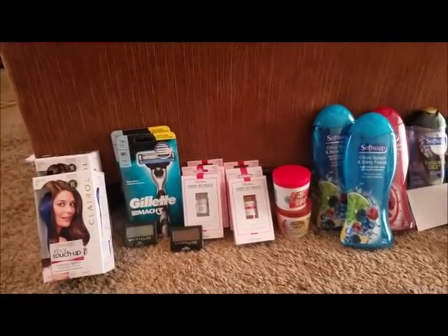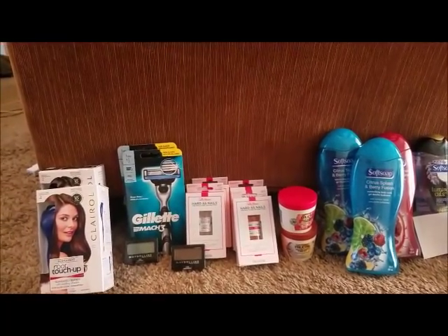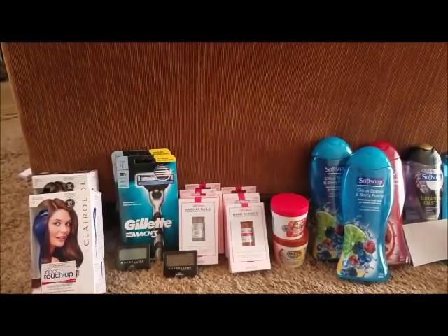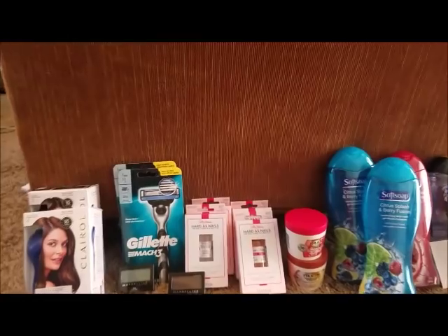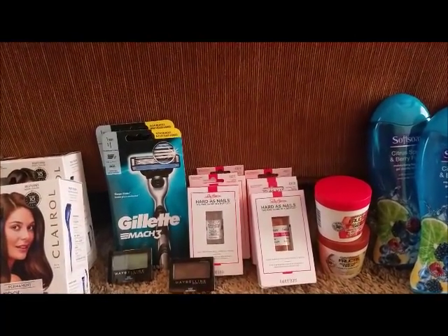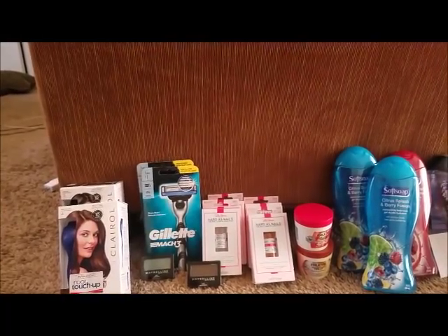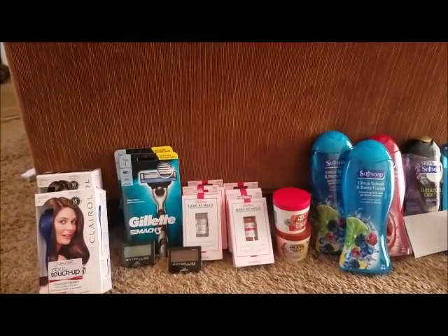This is buy two get a $5 ECB. I bought five of them because I received a $3 over $15 Sally Hansen CRT. I used four $1-off coupons.